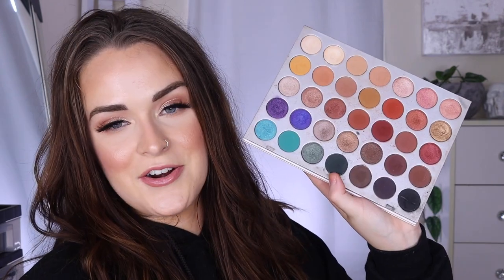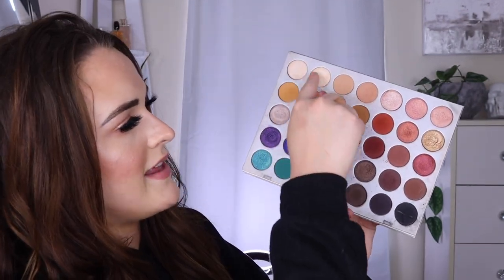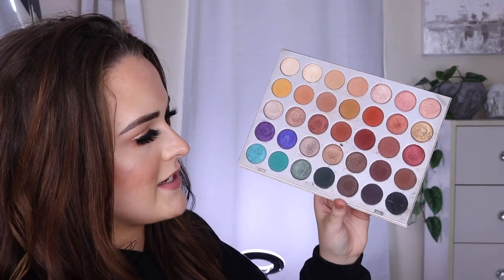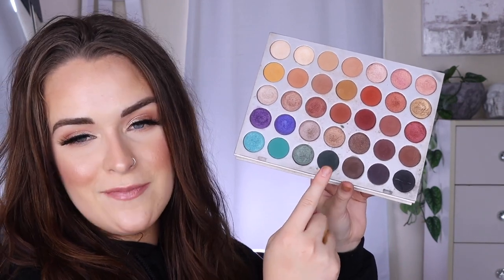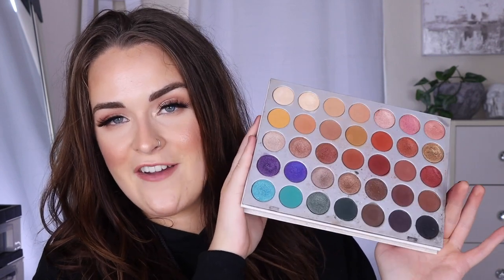Next is a palette that I have used every single shadow in, and again we go back to the Jaclyn Hill palette. I have done over 30 videos with this palette, so yes I have used every shade at least once. Some of my favorites are the two highlights, the transition shades, the warm browns, and this deep forest green I am obsessed with. Yes, I've used every shadow in this 35-pan palette.